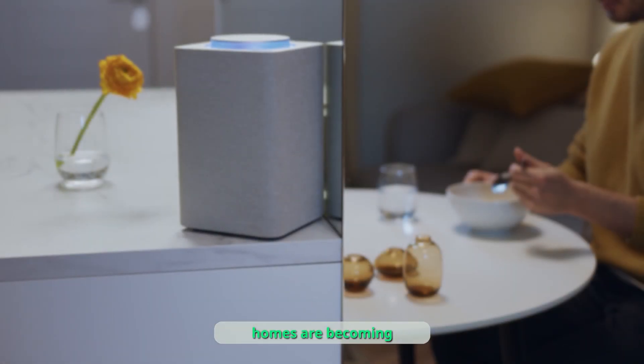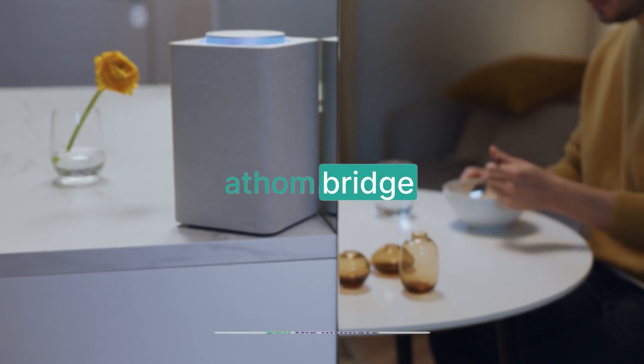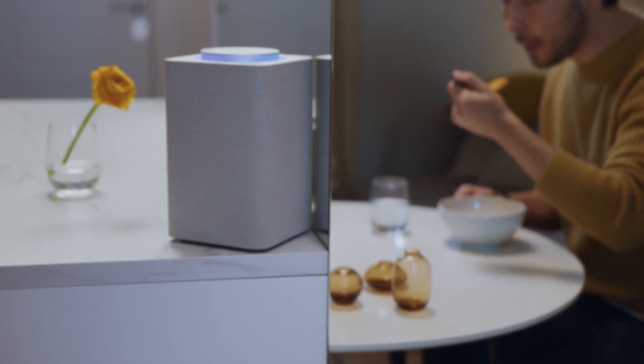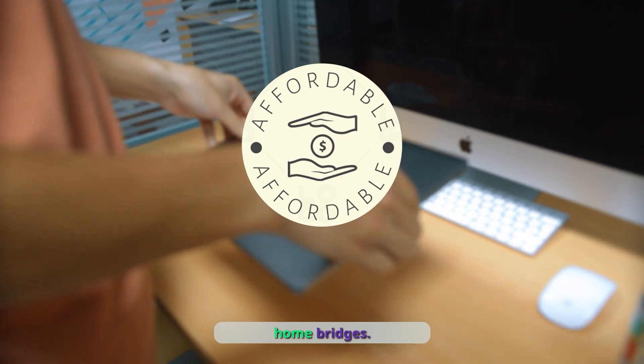In a world where smart homes are becoming the new norm, Atham Bridge brings you the ultimate solution for seamless connectivity between your devices. Introducing the world's most affordable smart home bridges.